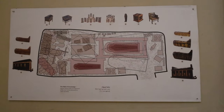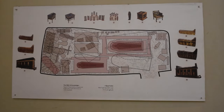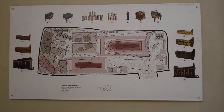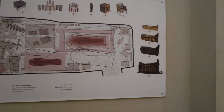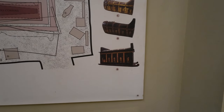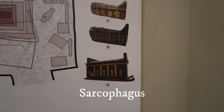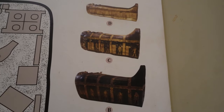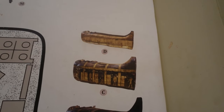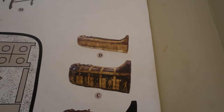This is the map or schematic of Yuya and Tuya's tomb that was discovered in 1905. As you can see on the right, that was Yuya's coffin — the man. He had an outer coffin, an inner coffin, and another coffin. The most inner portion where he was inside is all fully gold.